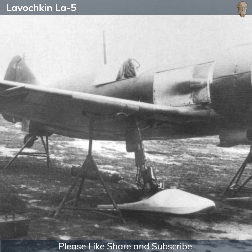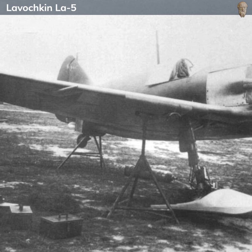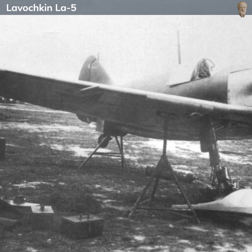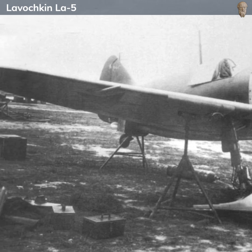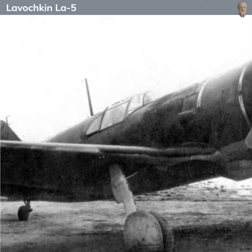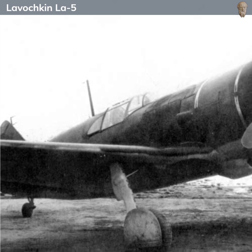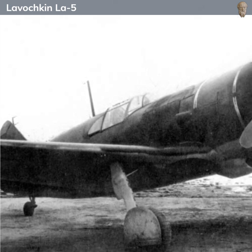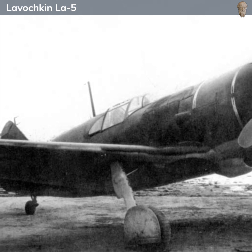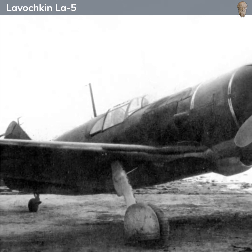The Lavochkin La-5 was in service with the Soviet air forces from 1942 until the end of the war. During this time, it played a vital role in air combat over the Eastern Front, engaging in dogfights with German fighters, intercepting enemy bombers, and providing air support for Soviet ground forces. By the end of the war, more than 10,000 La-5s of all types had been produced, underscoring its importance to the Soviet war effort.